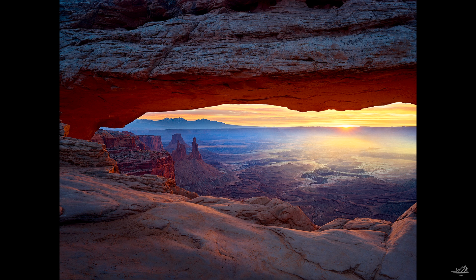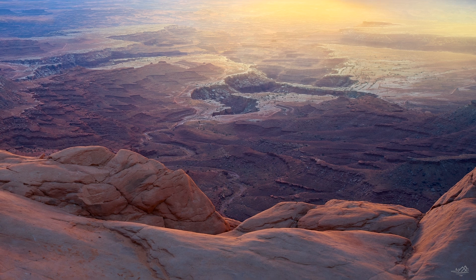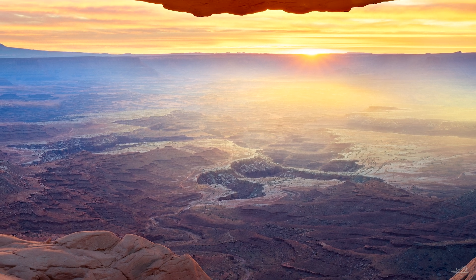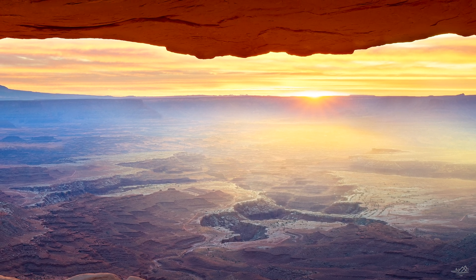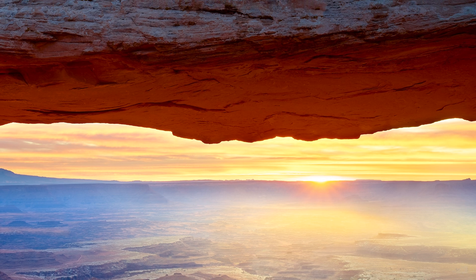I really feel this image captured that. I want to use all these adjectives — awe-inspiring, terrific, amazing — but it's more than that. This is one of those images where everything came together and it truly showcases my photography, showcases how I want to capture not just the scene but the mood as well. I'm going to honestly say this might be in the top images I have done that in. I'm so proud of this image.